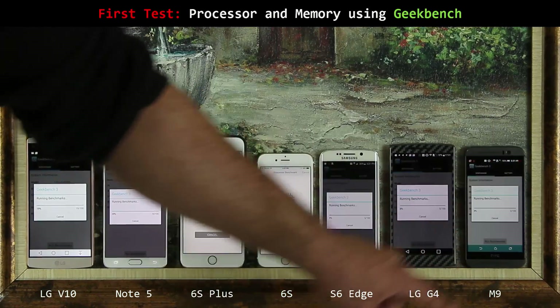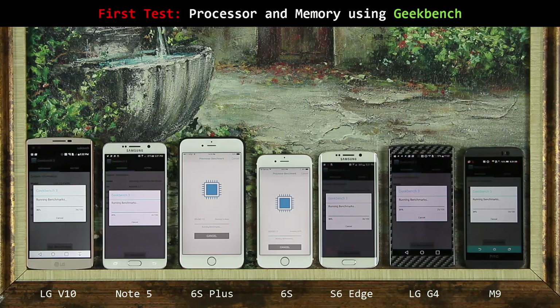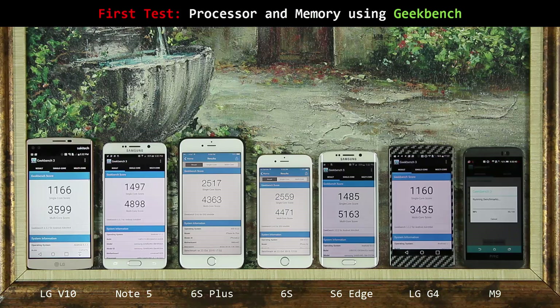It's not long and I want you guys to see which phone gets done first and the corresponding scores. The iPhone 6s Plus got done first, and the iPhone 6s got done right after — the other phones are still going. We have some really high scores, especially in the single core: 2,517 and 2,559 on the iPhones, which is going to be tough to beat. The Note 5 and the S6 Edge are done as well — the S6 Edge is in fact faster than the Note 5. Then the LG V10, LG G4, and finally the HTC One M9 finish up. All phones have completed the test.